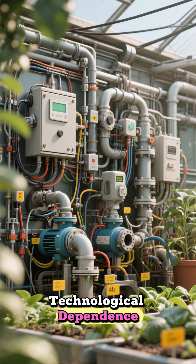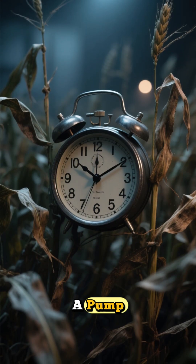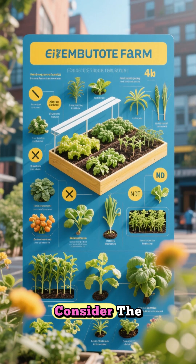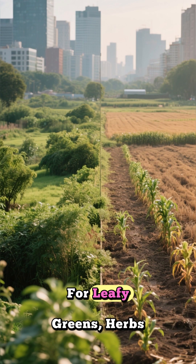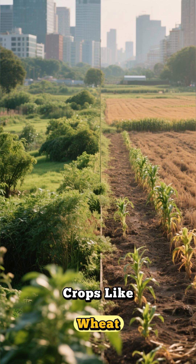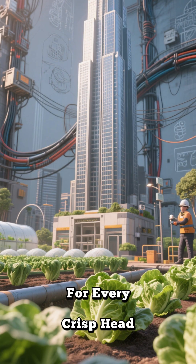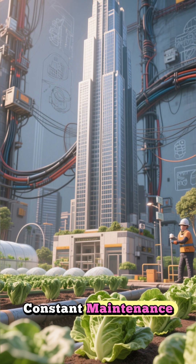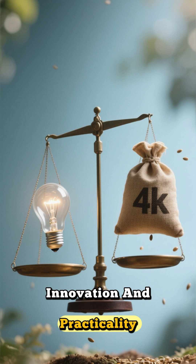Then there's the issue of technological dependence. These systems are intricate and fragile. A single power outage, a pump failure, or a software glitch can wipe out an entire crop in a matter of hours. We also have to consider the limited variety of crops. While urban farms are fantastic for leafy greens, herbs, and some fruits like strawberries, they aren't yet practical for growing staple crops like wheat, corn, or potatoes, which form the backbone of our global food supply. For every crisp head of lettuce grown in a skyscraper farm, a price is paid in kilowatts, constant maintenance, and technological complexity. It's a delicate balancing act between innovation and practicality.